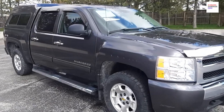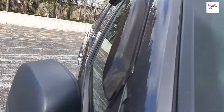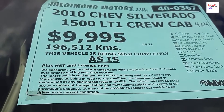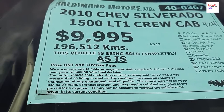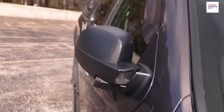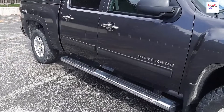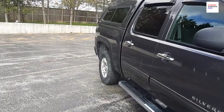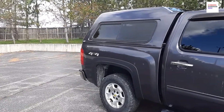Now I'm showing you the Chevy — Chevy Silverado. They have the cab covered too, so it's an extended cab, covered, more space. This is a 2010 Chevy Silverado 1500 LTZ crew cab 4x4. It's $9,995 Canadian dollars, with 196,512 kilometers on it. It's 4x4 as well, and this one has an eight cylinder, 4.8 liters. HST and license fee are on top of that.